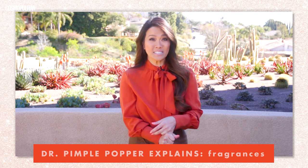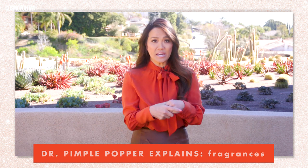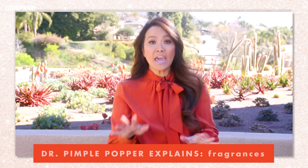As dermatologists, there are issues with fragrances — it can cause photosensitivity; it can be activated by the sun, and then you can get a breakout or a rash. There's something called Berloc dermatitis, where you get rashes from perfume that you might put on your skin. And fragrances actually dry out your skin more.